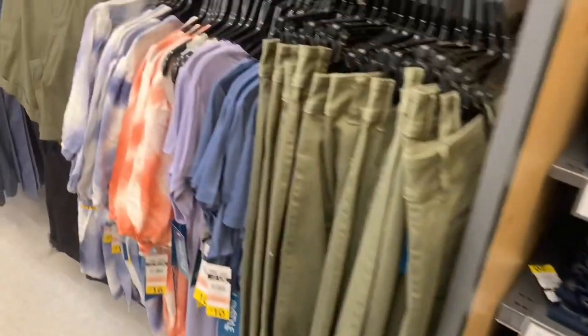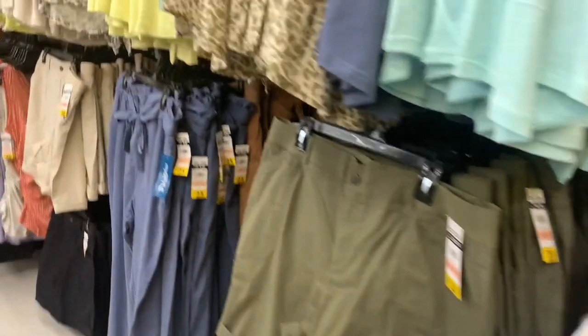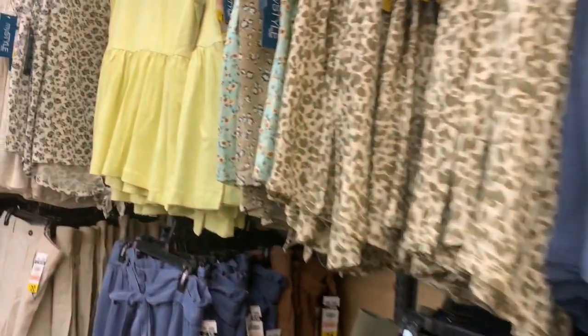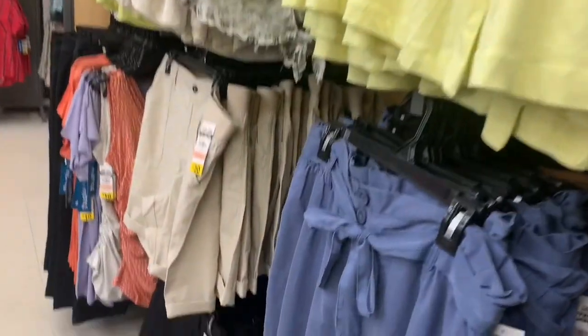Jeans for $20 — their jeans are beautiful. It's nice seeing all the spring items out right now. We have dresses appearing, shorts, three-quarter length pants, capris. Just beautiful.